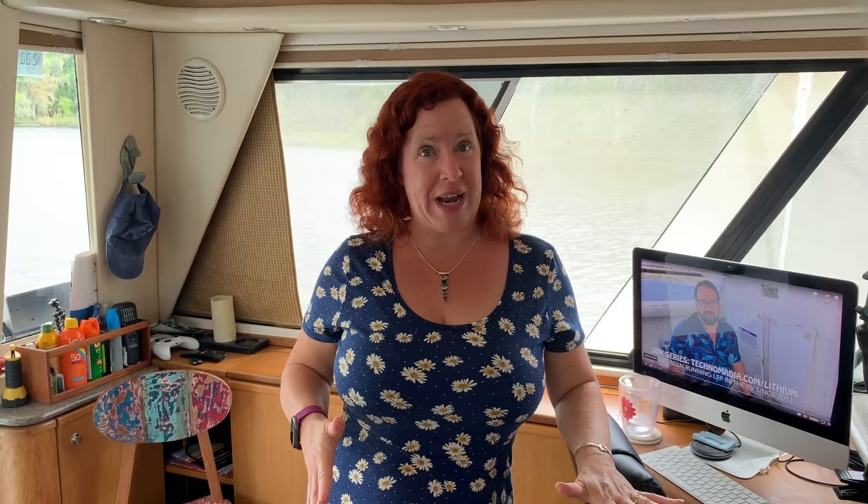A few months after we bought Why Not, we took you on a tour of the boat with some of the initial changes we had done and kind of shared some of our plans. We were just watching that video and it's cool to see the projects we haven't tackled and the ones that we have. So we're going to redo that tour and show you what we've done.